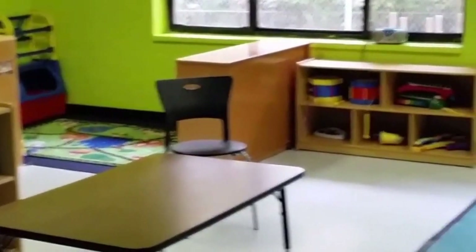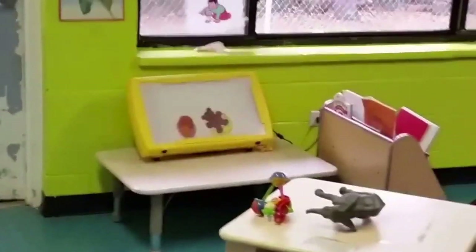In the three-year-old classroom there are manipulatives, puzzles, a whole lot of stuff, big carpets, shelves, art trays, and the little step for the kids to wash their hands on. Just tons and tons of stuff.